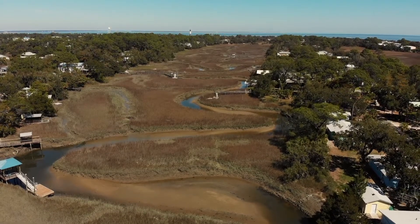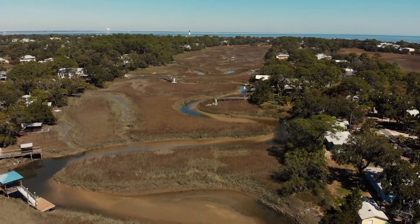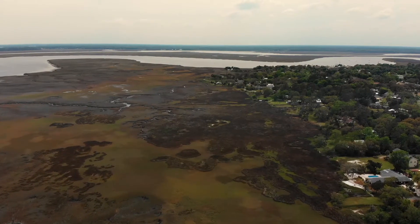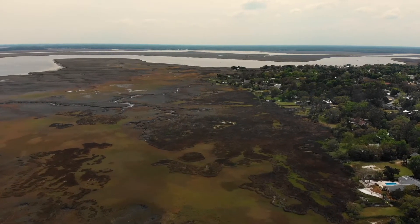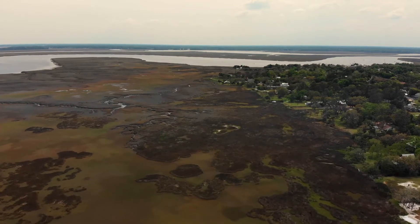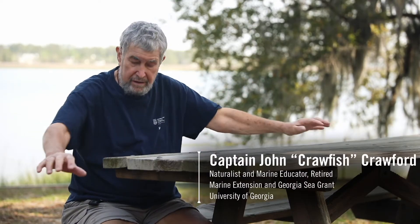People move anywhere around here — you can see houses behind us — they're building right up to the edge. When I was a kid, riverfront property was a big deal. No one really wanted marshfront property, but now marshfront property is valuable, and so a lot of the marsh edge habitat is being developed. They'll clear the lot, they'll put in sod. There's a wonderful turtle that lives in the salt marsh called the Diamondback Terrapin — the only turtle that spends its whole life in the salt marshes — and they come ashore to nest, but they can't dig through turf.